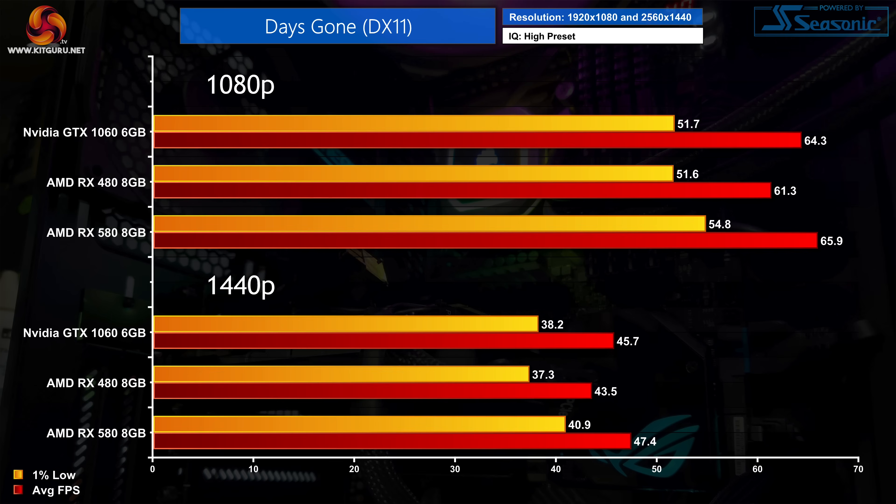Next up is Days Gone, one of the more recently released games we are testing. Using the high preset, all three GPUs are good for an average of 60 FPS at 1080p, which is really good to see. The RX 580 is fractionally faster than the GTX 1060 by less than 3%, so it's too close to call. That also goes for 1440p, where we're getting a very playable experience with the GTX 1060 slotting in between the RX 480 and the RX 580.